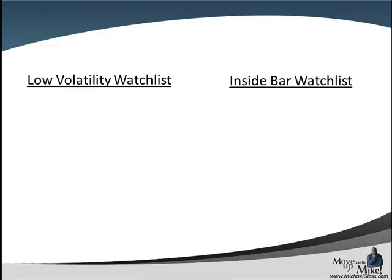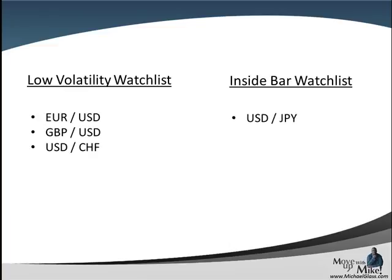Coming to our watch list for our low volatility watch list, which is our one hour time frame using Bollinger bands at the default setting of two standard deviations, we're going to be watching the euro dollar, the pound dollar, and the dollar franc. These aren't set up perfectly but they appear to be setting up. Our goal is to watch the high and low of the bands and watch for a break, preferably in the direction of the trend. For our inside bar watch list, we're watching the high and low of today's range comparing to yesterday, and the only candidate for an inside bar is the dollar yen.